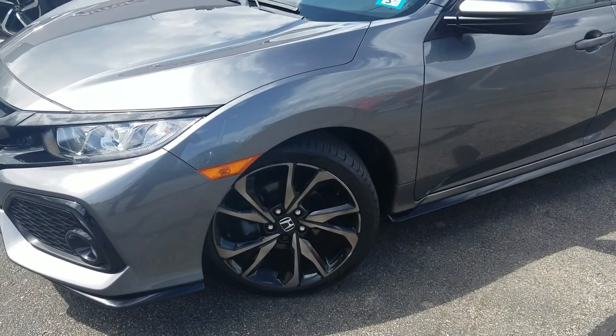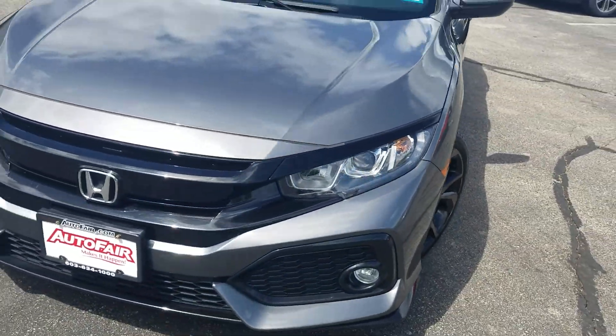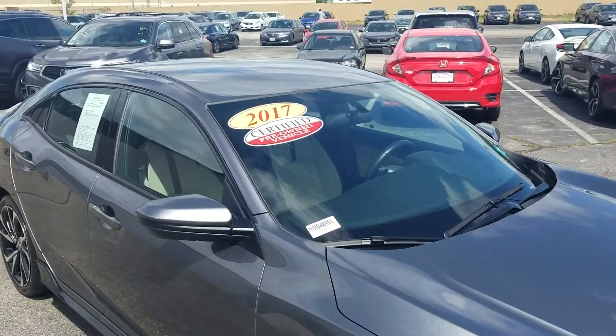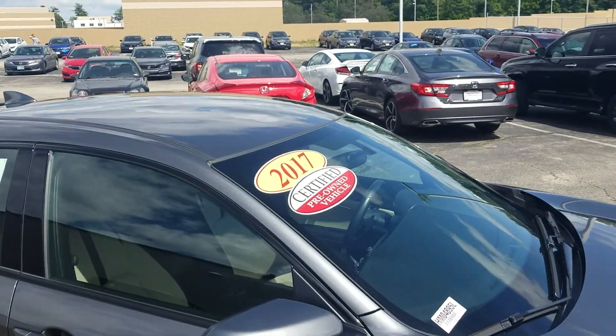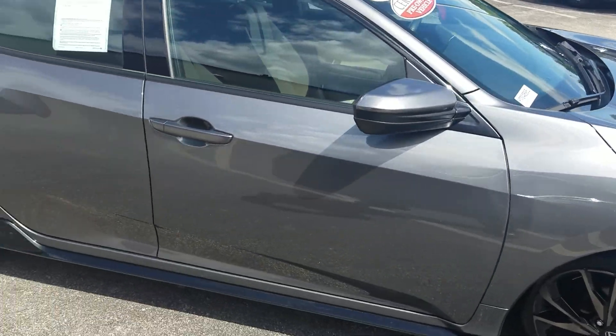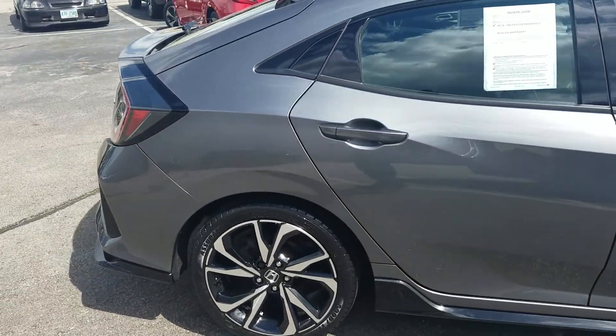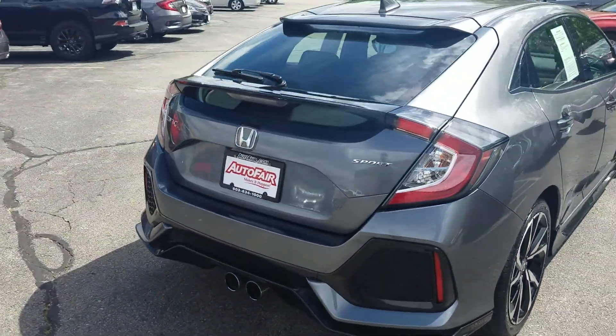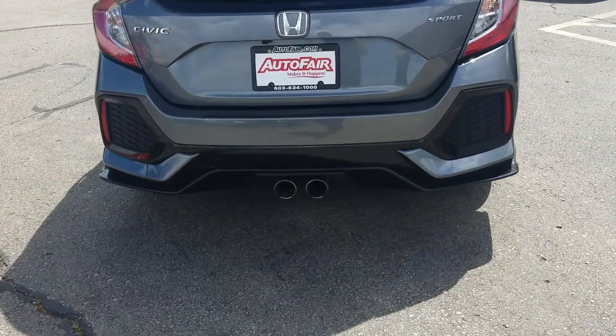We've got 18 inch alloy wheels, auto dimming headlights, and fog lights down there. This is in the beautiful Modern Steel and this is certified through AutoFair, which means that for the next three years or up to 125,000 miles, your car's powertrain will be under warranty. And here's the hatchback — always looks good. There's the dual exhaust.